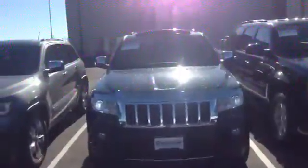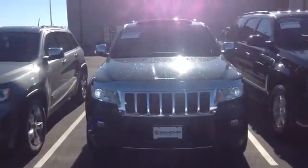Good morning, Nate. It's Justin over at ShopMini. I wanted to take the time to show you the 2013 Jeep Grand Cherokee that you looked at. This one has 32,000 miles on it.